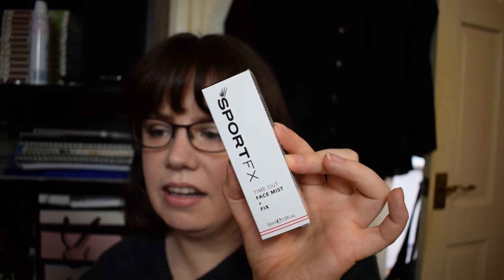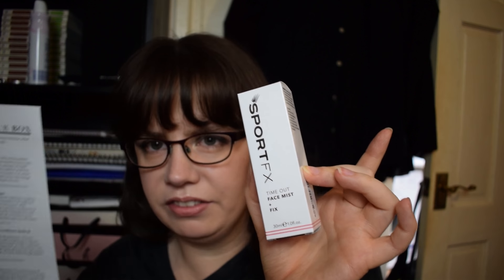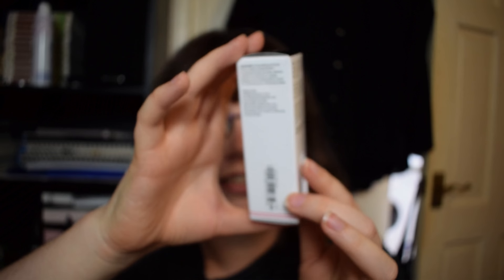Sport FX I've had before — I have their double-ended travel beauty brush, flat on one side for buffing and a powder brush on the other, and I actually really like that brush. Directions are: mist over the face under or over makeup, then press into the skin with hands. The packaging is sleek but not too fussy — it's a handbag-size misting spray bottle. It's paraben free, dermatologically tested, no petroleum, no mineral oils, for external use only. Avoid contact with eyes, but you close your eyes when you use these sprays, so that's fine.